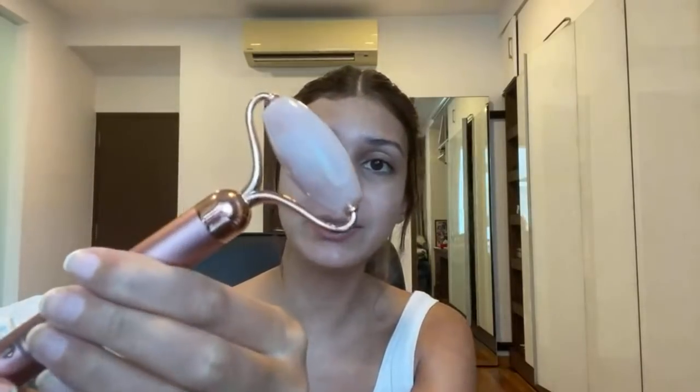Some rollers are double-sided — this one has a smaller end I use around my under-eye area. I also have a newer vibrating roller: it has a knob you turn that makes it vibrate, giving you the added benefit of vibration against your face as you roll. It's kind of a double motion which is even better for your skin — I thought this was super cool.